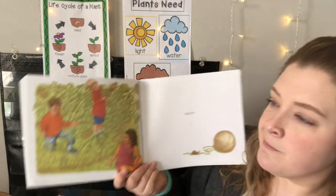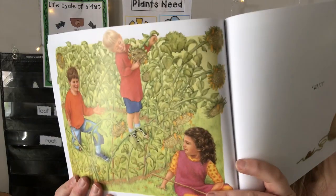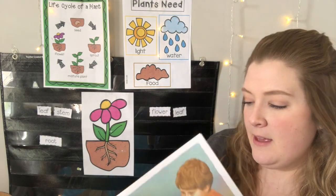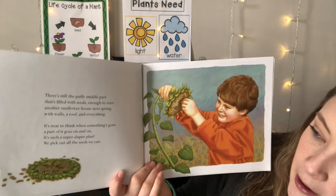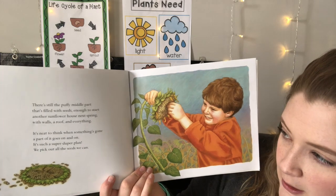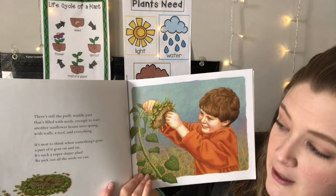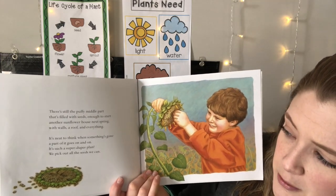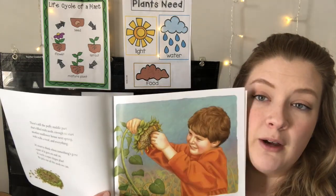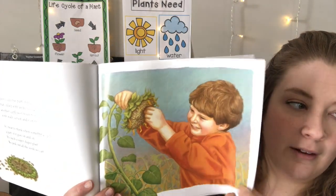Remember our flowers have a life cycle — it goes around and around. Wait, look at the flowers. They're looking at the tops of them. There's still the puffy middle part that's filled with seeds, enough to start another sunflower house next spring with walls, a roof, and everything. It's neat to think when something's gone, a part of it goes on and on — it's such a super duper plan. We pick out all the seeds we can. So even though the sunflowers are going away, they can save the seeds to plant for next year.